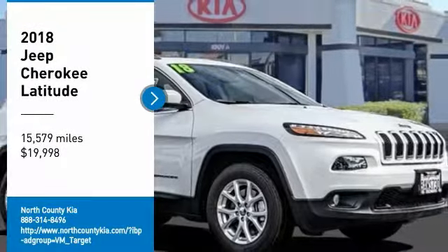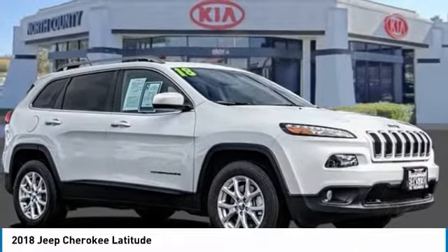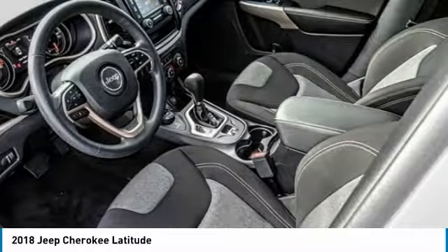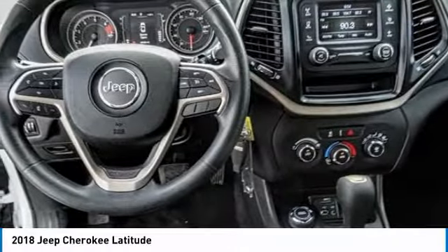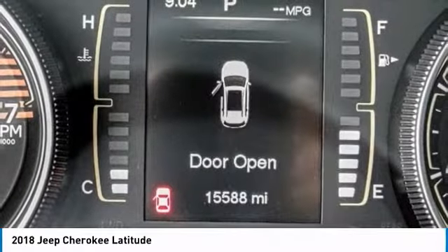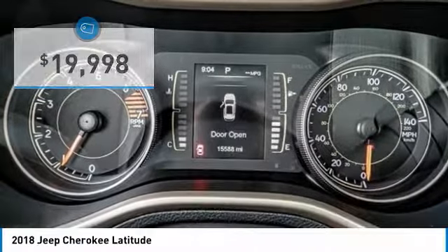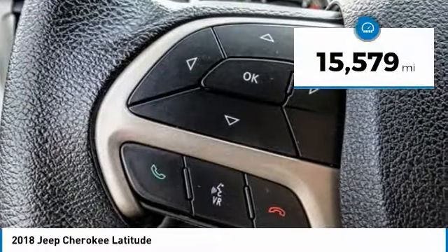Take a ride in the 2018 Cherokee. The Grand Cherokee offers superior off-road capability. This makes the Cherokee a fine choice for families who venture off-road or vacation in the mountains or other remote areas, and is priced below $20,000. This vehicle has less than 20,000 miles.